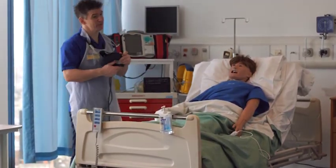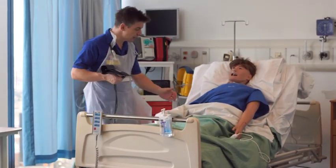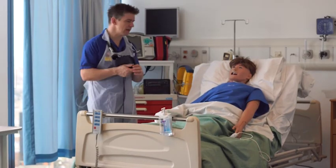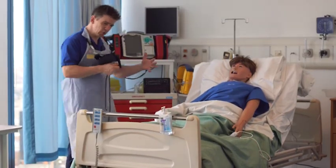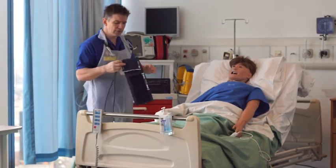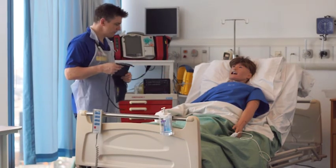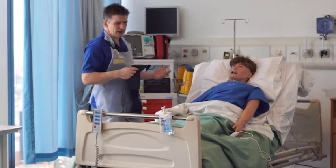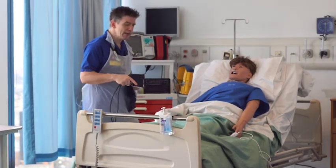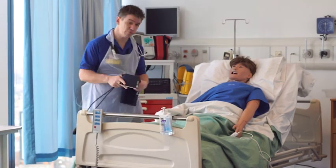Of course we can practice these skills in a number of ways. We have part task trainers where you might simply have an arm on which you can practice doing a blood pressure over and over again. But actually learning how to put it all together — to communicate with your patients and think about some of the other things that go on in clinical situations, things that might make you stressed or forget to do something — these are really important skills to learn. We can only really do that in this environment through using simulation.